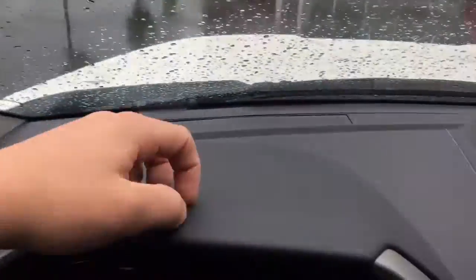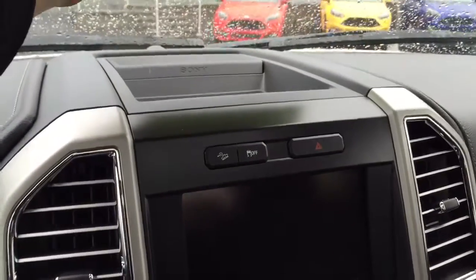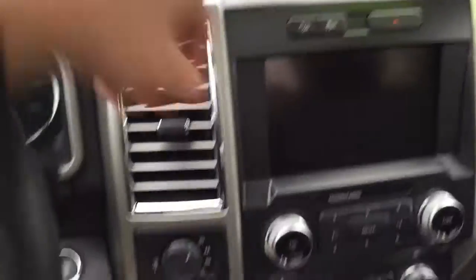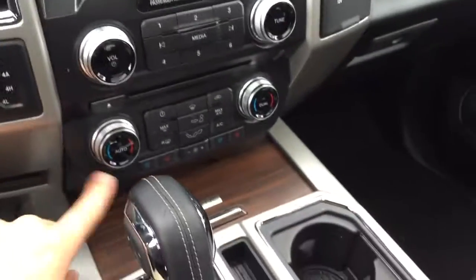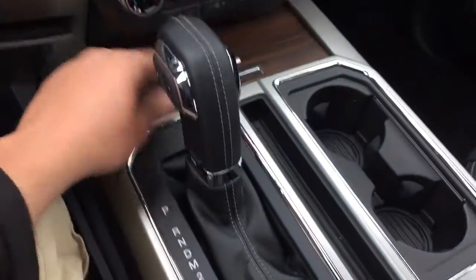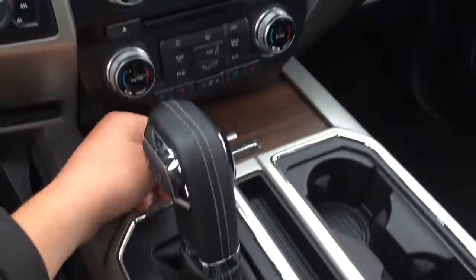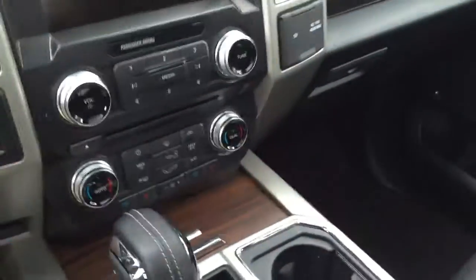Up here it's your basic F-150 with your stitching, slightly soft touch. Sony-branded audio system. Your 4x4 Low automatic, all that stuff. Heated and cooled seats. Six-speed automatic. Wood trim, which looks alright — I would have gone with the carbon fiber, but this is a Lariat, so it's got to be somewhat classy.